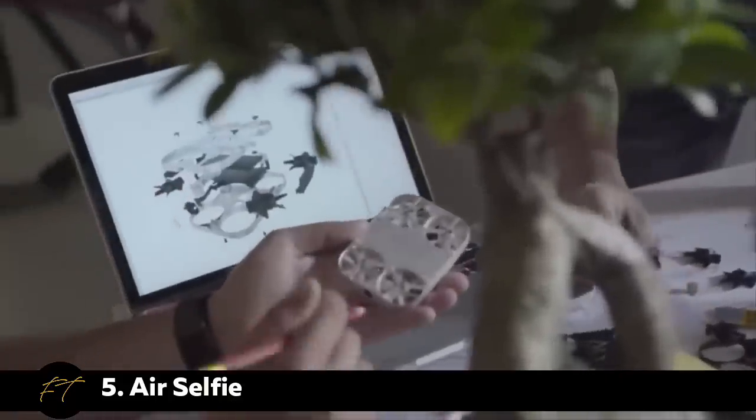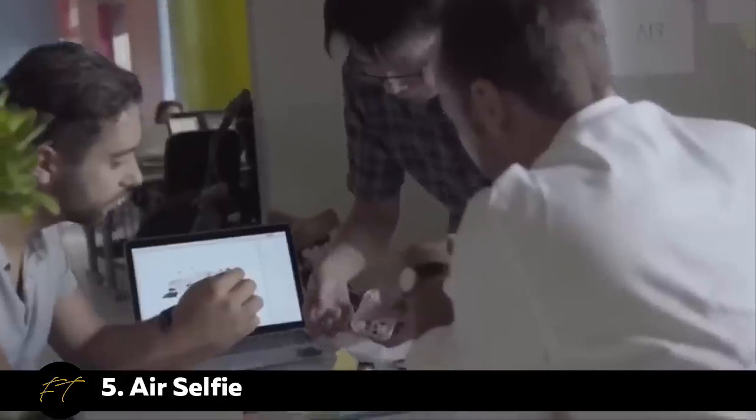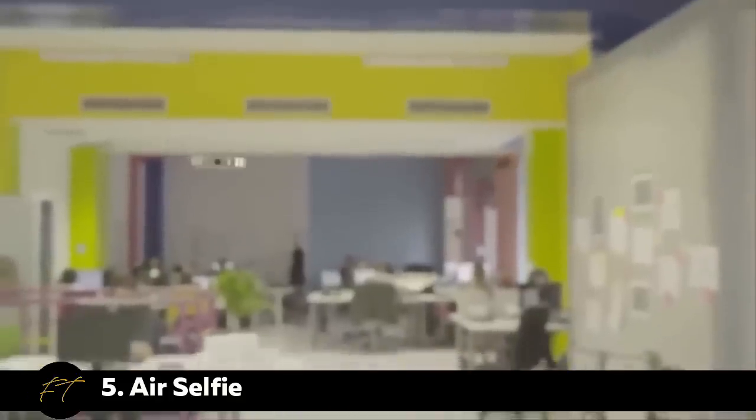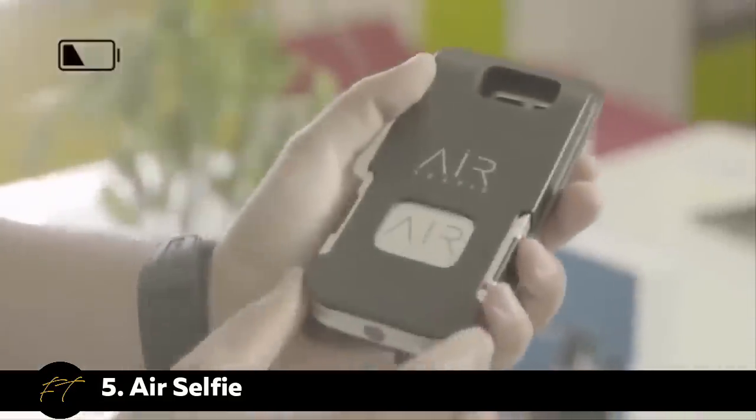A perfect team gathered together, working in London, Milan, and Shanghai, to combine micro flying technologies, ultralight HD cameras, with in-flight stability systems. Air Selfie can travel in a 20-meter radius and hovers for up to three minutes. It's easily controllable from both iOS or Android smartphone apps. It's only 52 grams and slots into its phone cover to recharge.